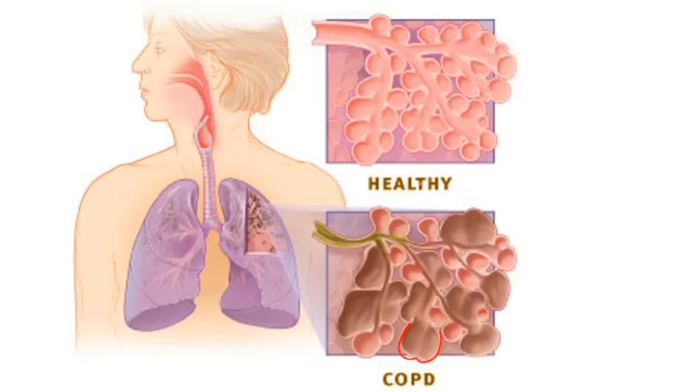The other thing that it can do — as you can see here, with the healthy picture at the top — the bronchioles are much larger, and it allows the air to come out of your lungs. Whereas in COPD, the airways become compressed, smaller, and even filled with mucus.